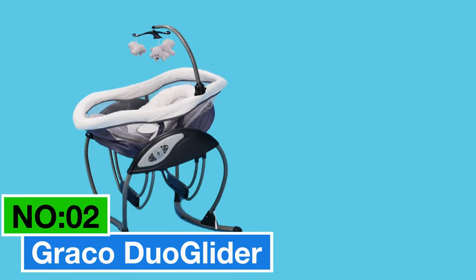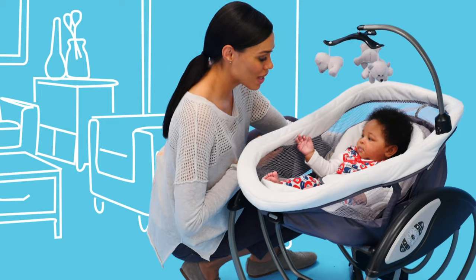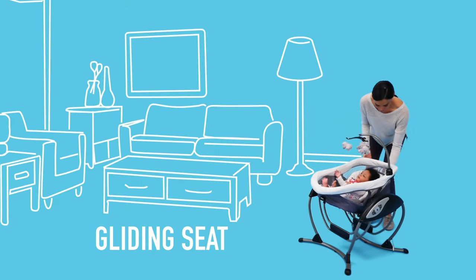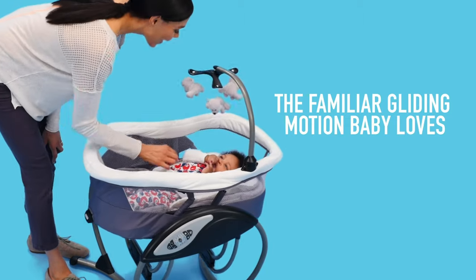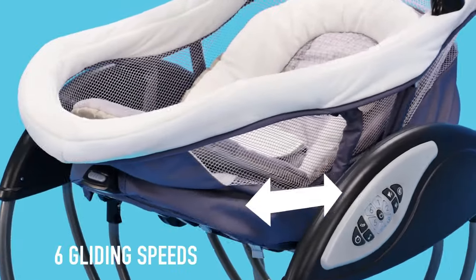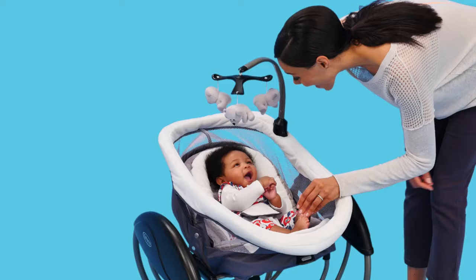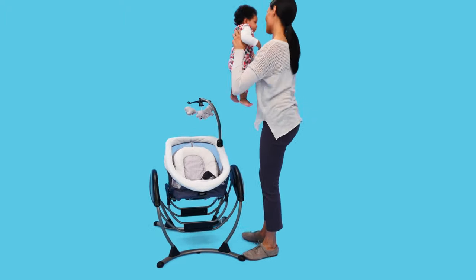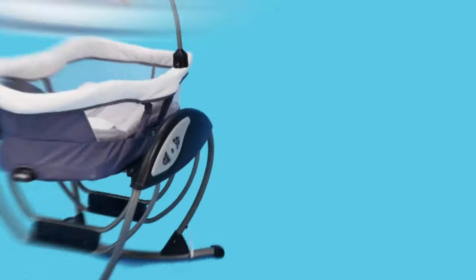Number 2: Graco Dew Glider — my top choice for the best versatile and convenient baby swing. Why settle for just a swing when you can have a rocker too? The swing seat doubles as a rocker, giving you flexibility to create a safe and soothing spot for your baby to play. Here's the game changer: an easy one-hand recline lever lets you lower the seat into a rocker with a simple move — no need to shuffle your baby around. The Dew Glider mimics the gentle, comforting motion of a nursery glider, with vibration featuring two gentle speed settings. Your baby stays relaxed and secure with a three-point harness. Choose to plug it in or use batteries for ultimate convenience.